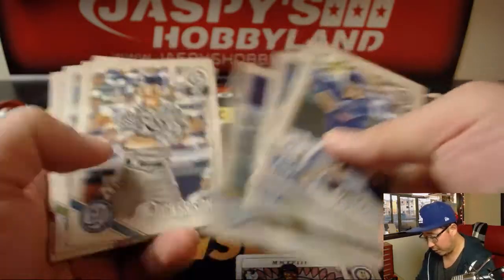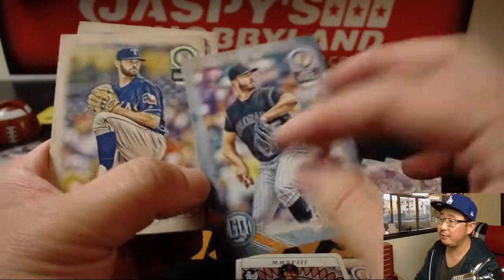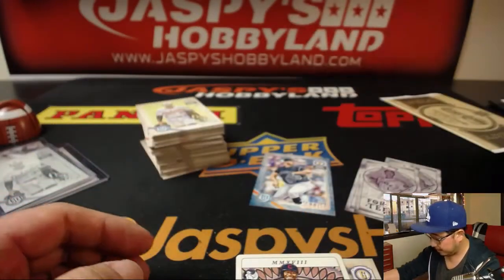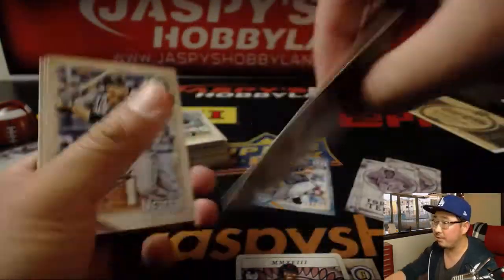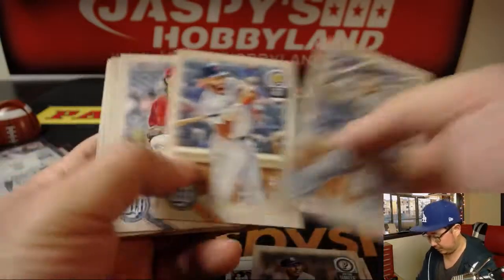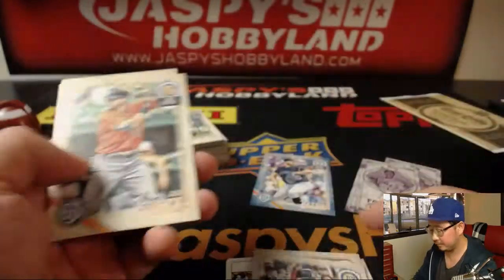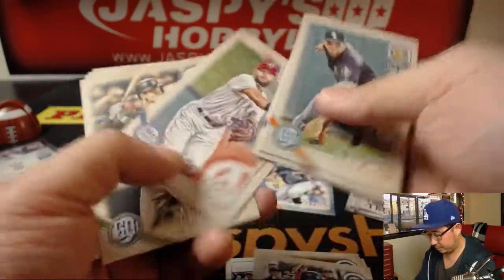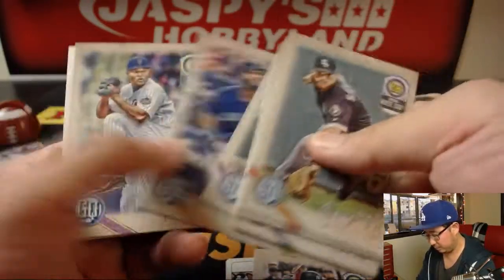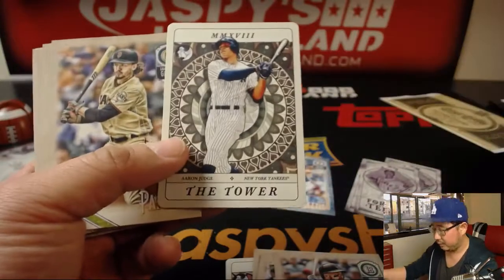So while the two autos are done, now we're just looking for parallels. Like that Chad Bettis at out of 250. There's Mariano Rivera. There's Clint Frazier again. The bazooka gum back. The Tower tarot card.